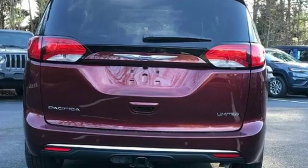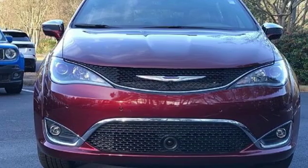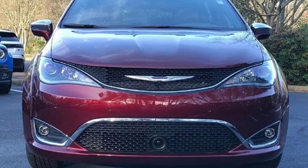Chrysler, where bold ideas merge with brilliant innovation. Someone's going to drive this fantastic vehicle off the lot. Should be you. Test drive it today.